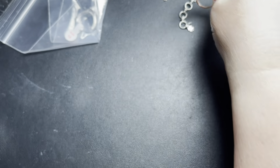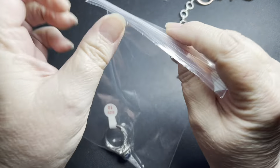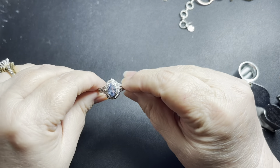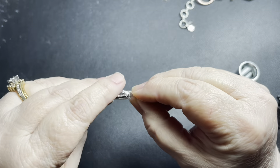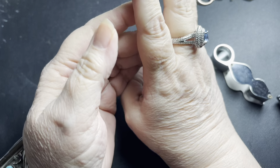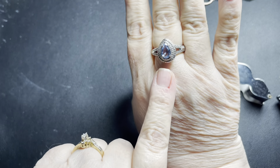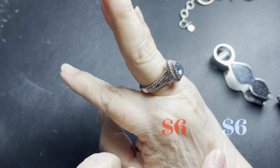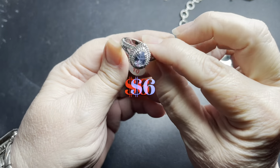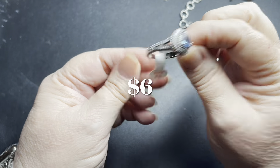Then we have another one, also a size 10. Let's see if this one's signed. It is — this one also says Ring Bomb Party, size 10. That's pretty. It has lots of cubic zirconias and then a blue stone. I'm going to have to look these up because I've never heard of them, but they are pretty and well done. I'll put the price here once I research.